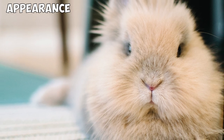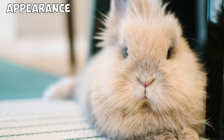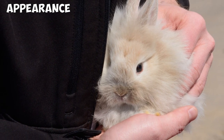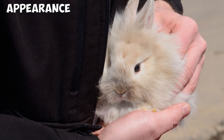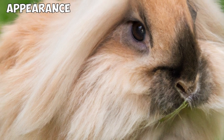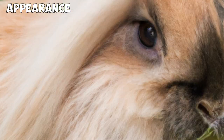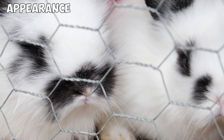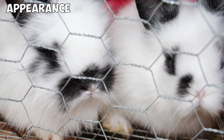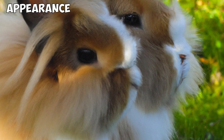Lionhead Rabbits usually weigh up to 4 pounds and are considered a miniature rabbit because of their compact size. The genetic mutation that causes the growth of a woolly mane around the head, neck, and skirt of the Lionhead Rabbit is known as the mane gene. Lionheads with two mane genes are referred to as double manes, and those with only one are called single manes. There are also Lionheads born without a mane gene, and they're called no manes. Once fully grown, double manes have thick fur around their head, cheeks, and skirts, while single manes have thinner fur around these features, and no manes don't develop the distinctive fur that characterizes the Lionhead Rabbit.